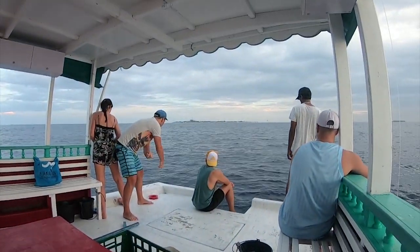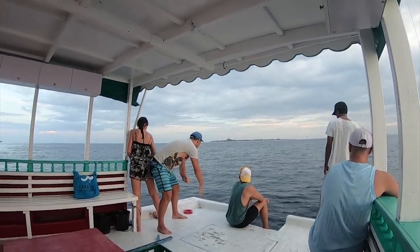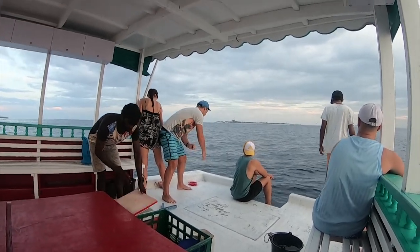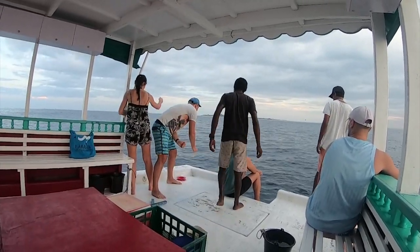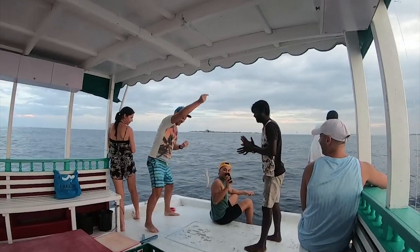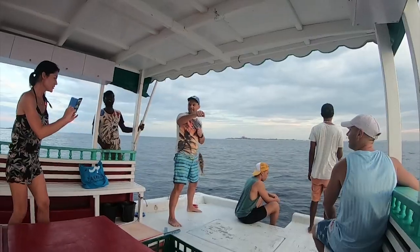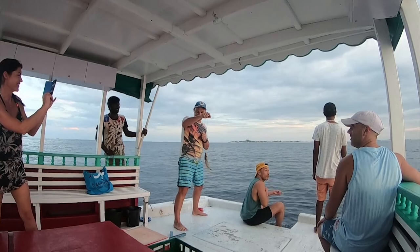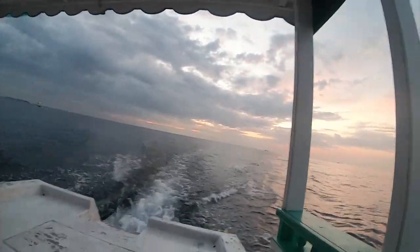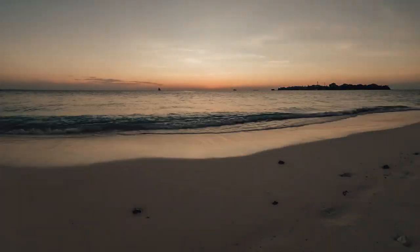So I still haven't caught anything after about 15 minutes, but it seems someone's got something over there. I'm probably going to get hit in the face with a fish. Congratulations! So we changed fishing spots — let's see if we have better luck here.